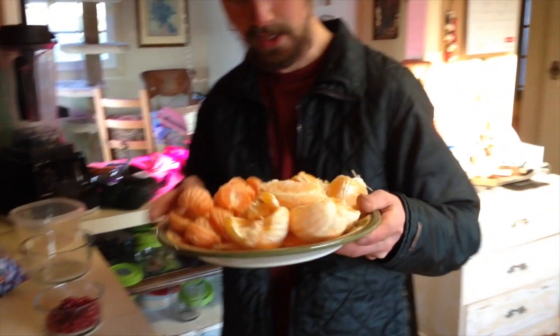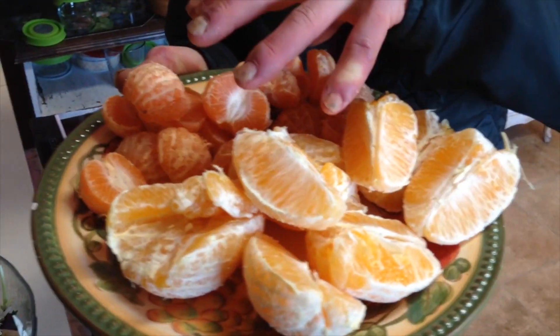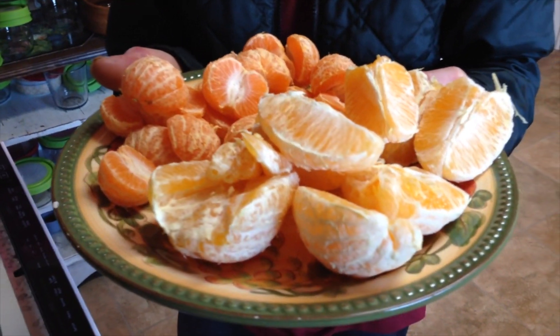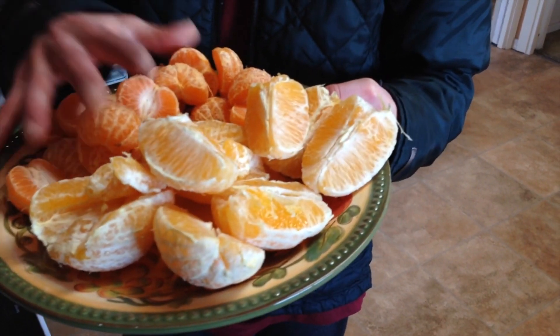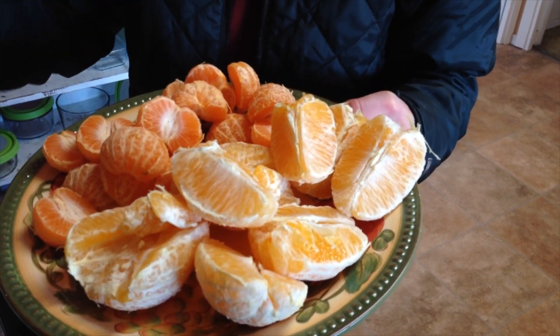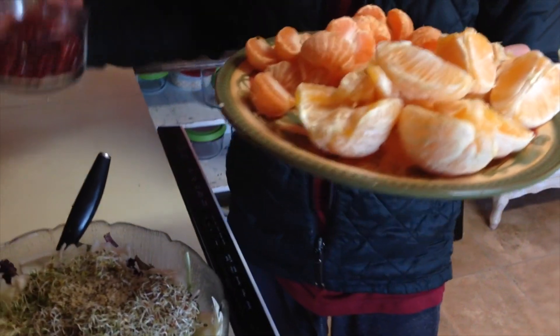I've got this plate of citrus here — some navel oranges and some mandarin oranges, about over a kilogram of oranges. I'm going to put this all on top of the salad and eat it together. I've got a little bit of pomegranate as well. It's going to be a big bowl, a big feast — this is what I feast on every day for dinner pretty much these days. If you don't like greens, just eat some fruit with your greens; it makes it a lot better.